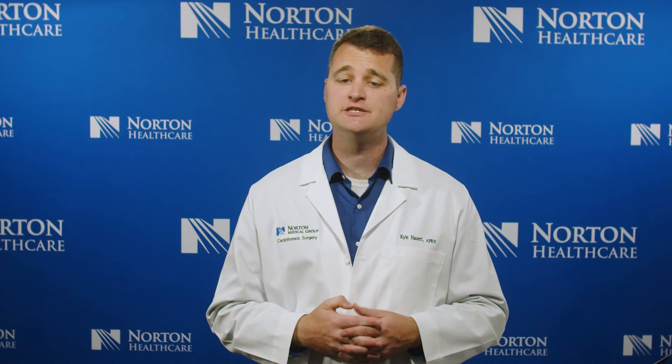Again, thank you for watching today. We appreciate you coming to Norton Healthcare for all of your heart and vascular needs. Should you have any further questions about this video or any follow-up questions, please do not hesitate to give our office a call at the number listed below, and we look forward to seeing you in the hospital.